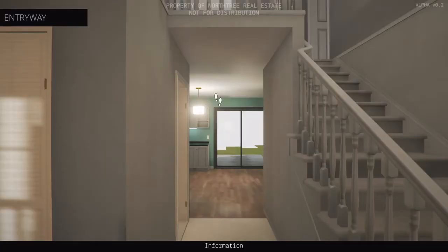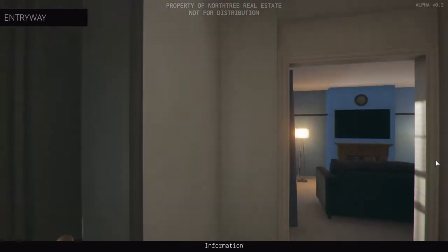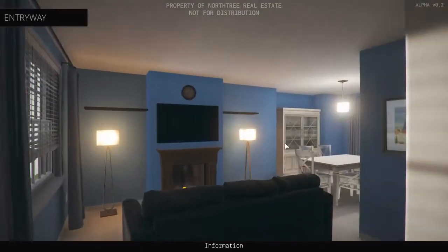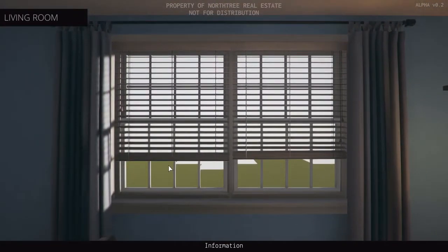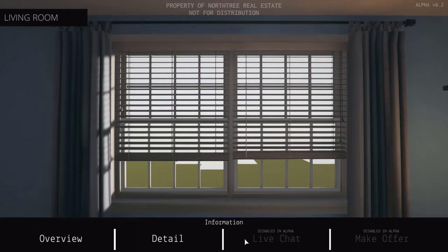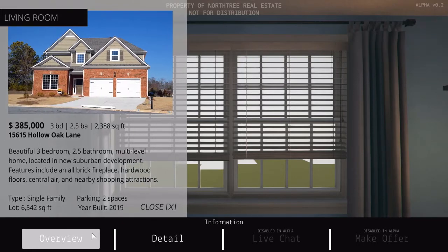Okay, we're in the entryway — really nice looking home. Let's walk into the living area. Oh, interesting detail: this cozy living room receives tons of natural light during the day, and the brick fireplace adds the perfect touch of warmth for those cold winter months. Okay, this is a beautiful three-bedroom, two-and-a-half bath multi-level home located in a new suburban development. Features include an all-brick fireplace, hardwood floors, central air, and nearby shopping attractions.